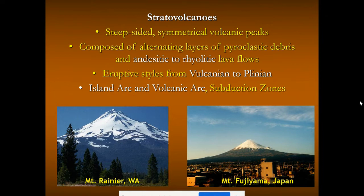Plinian-style eruptions come out of stratovolcanoes — steep-sided, symmetrical volcanic peaks with alternating layers of pyroclastic debris and andesitic to rhyolitic lava flows. When you think about a volcano, these are what you picture: really tall mountains, highly piled up from previous eruptions, so high they have snow caps. Famous examples include Mount Rainier on the bottom left and Mount Fuji in Japan on the bottom right — both stratovolcanoes. Mount Rainier is caused by the volcanic arc of the Cascades and subduction of the Juan de Fuca plate under the North American plate. Mount Fuji results from oceanic-oceanic convergence forming the volcanic Japanese islands.